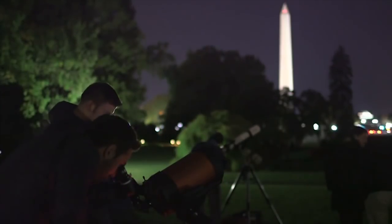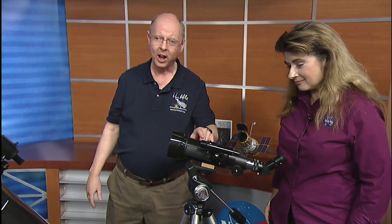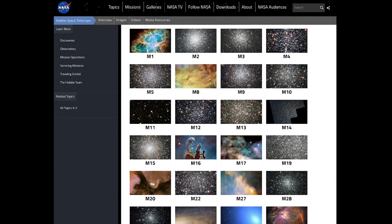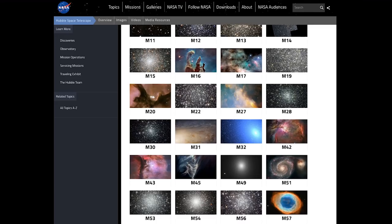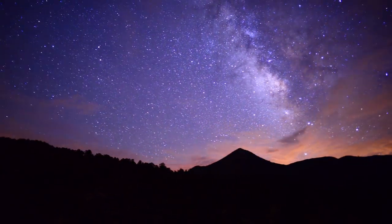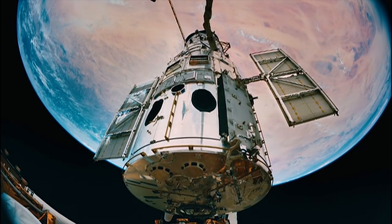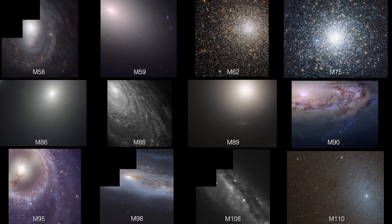Sky-watching enthusiasts across the Northern Hemisphere are prepping their telescopes for this year's Messier Marathon, where they try to find as many of the 110 Messier objects as they can in just one night. To celebrate, NASA's Hubble Space Telescope is releasing 12 new images of Messier objects.